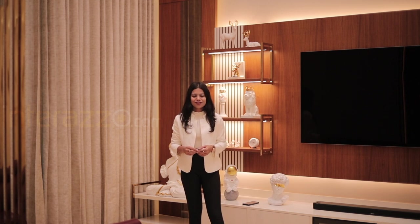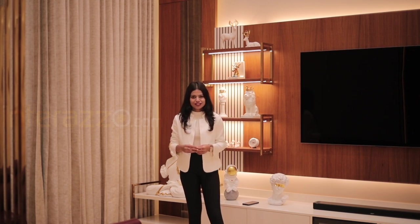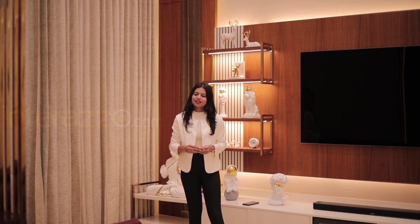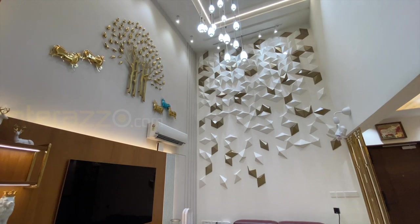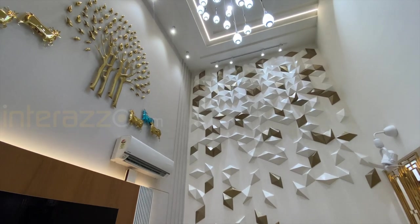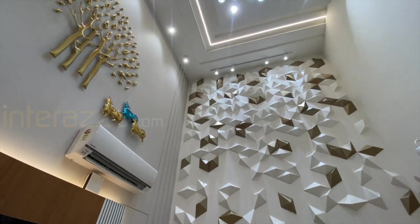Hi everyone, I'm Sahana from Interazur. Today we are presenting our new Chennai project, which is very luxurious and modern, and it belongs to Mr. Arunan Saranya.